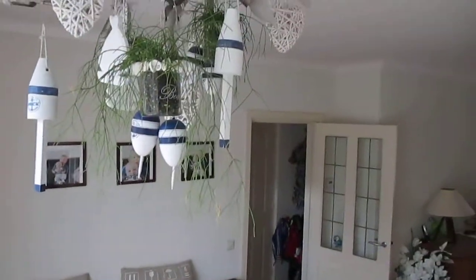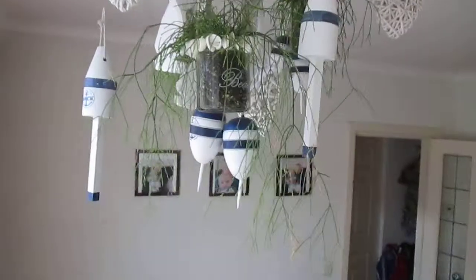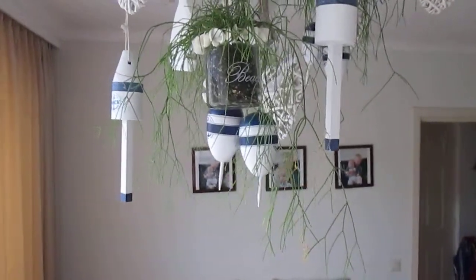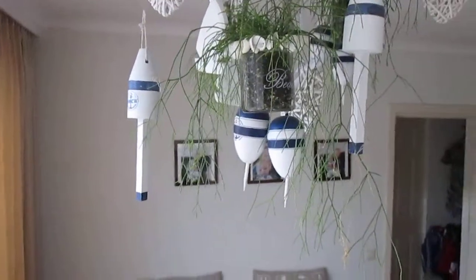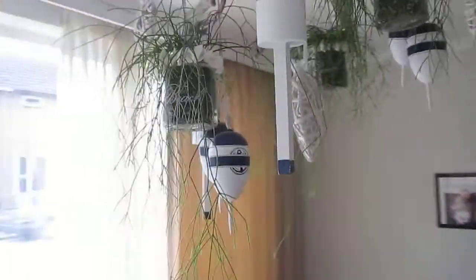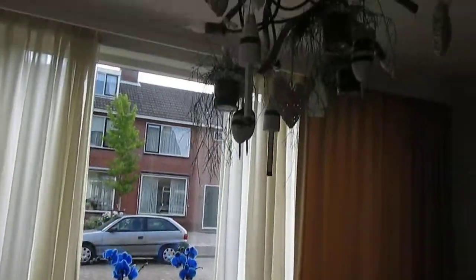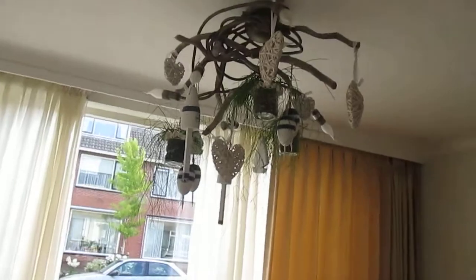And this is also nice — put your houseplants in your lamp. This is a Ripsalis Casuta. It doesn't need a lot of water, so it's good for inside this lamp. The blue comes back into the vase — like here, blue — and it's a sea object.